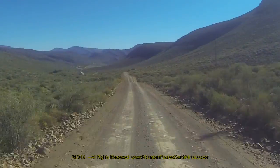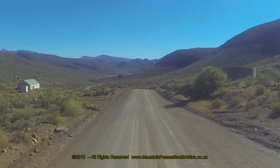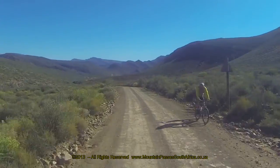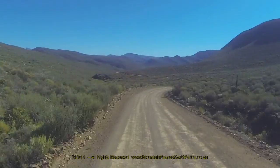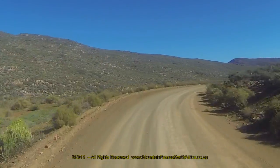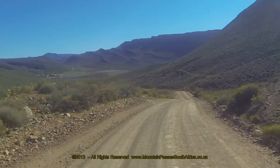Along this section of the descent, the road has gentle curves as it follows the natural valley between the mountains. Soon you will pass a small building on the left. This is the Vogelfontein water bottling plant, and it makes an incongruous appearance in an otherwise pristine valley.